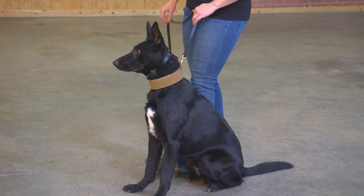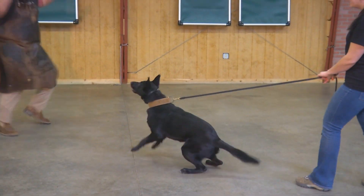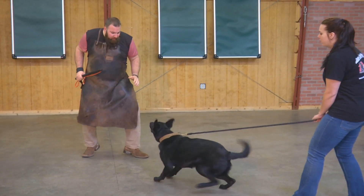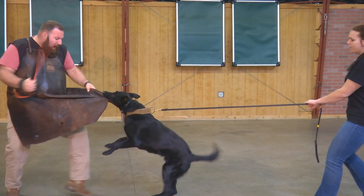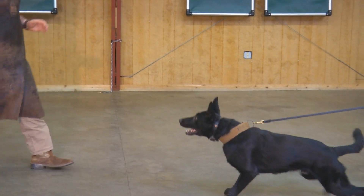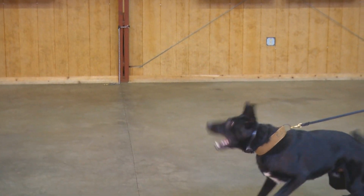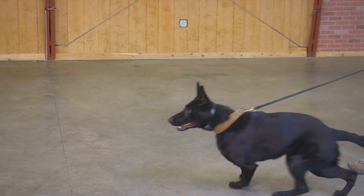Eric's ramping it up and starting to act like a bad guy, and you can see that Ignatius does not want anything to do with this guy acting like a bad guy. Confidence, drive, forward movement — look at the ears, the tail. His ears are forward, the tail's wagging.